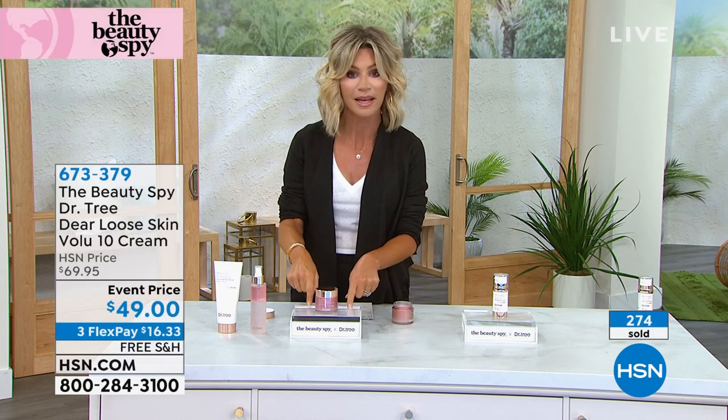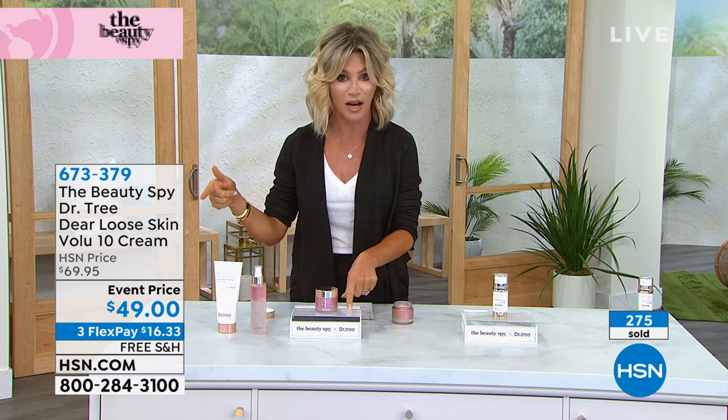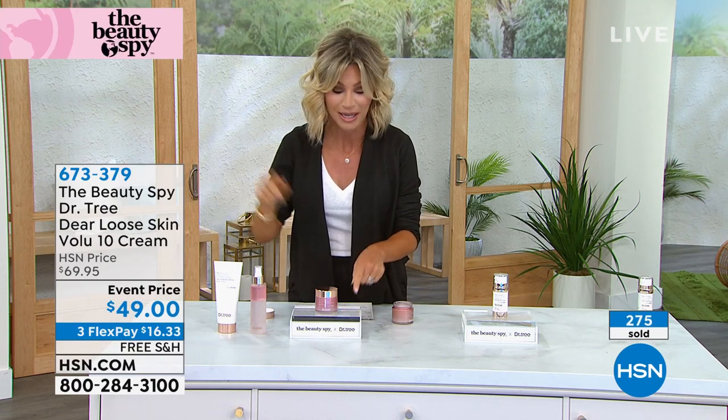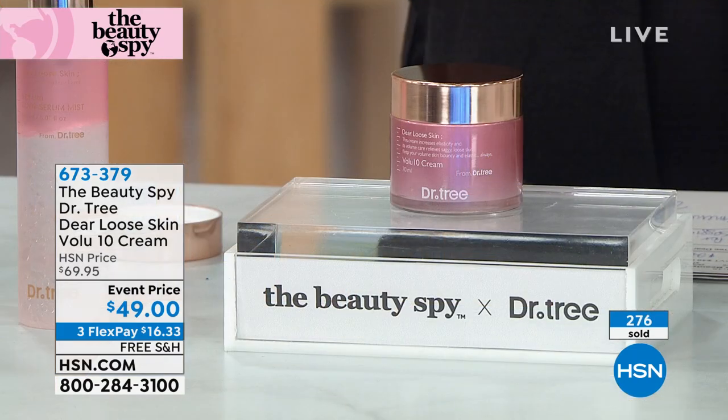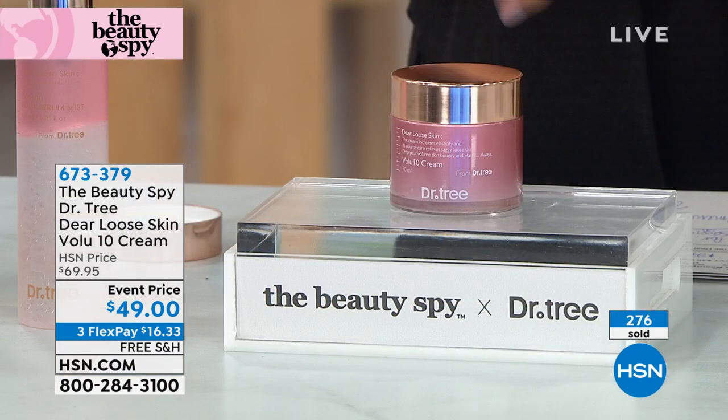When we talk about Dear Loose Skin and Volufeline — it's a very expensive product line. This in Neiman's — the nighttime cream — is almost $70. Today we've got it for $49. This is your final chance — your skin just drinks this up. Almost 300 have already been ordered. There are still about 150 of you who can pick up the volumizing spray for the body as well.